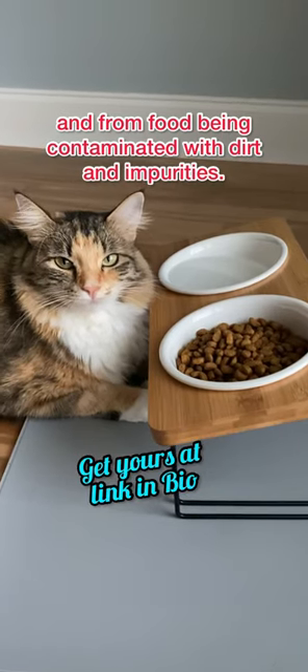Finally, it prevents cats from playing with their bowl and from food being contaminated with dirt and impurities.